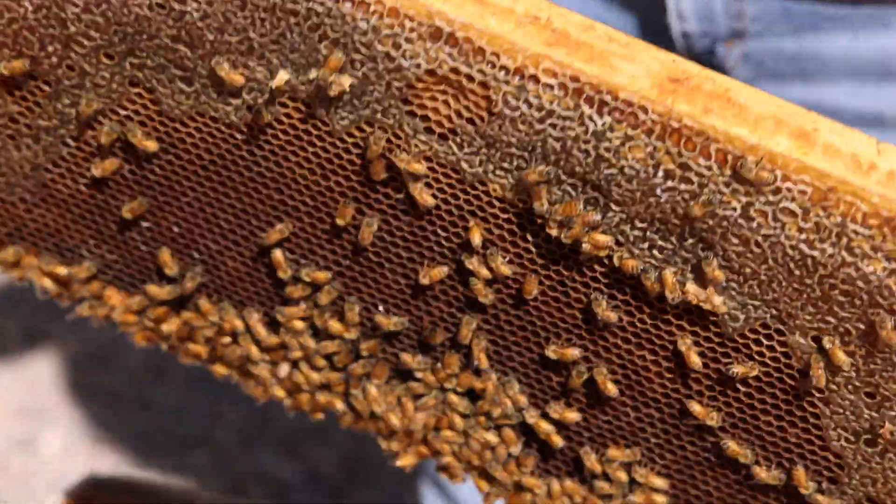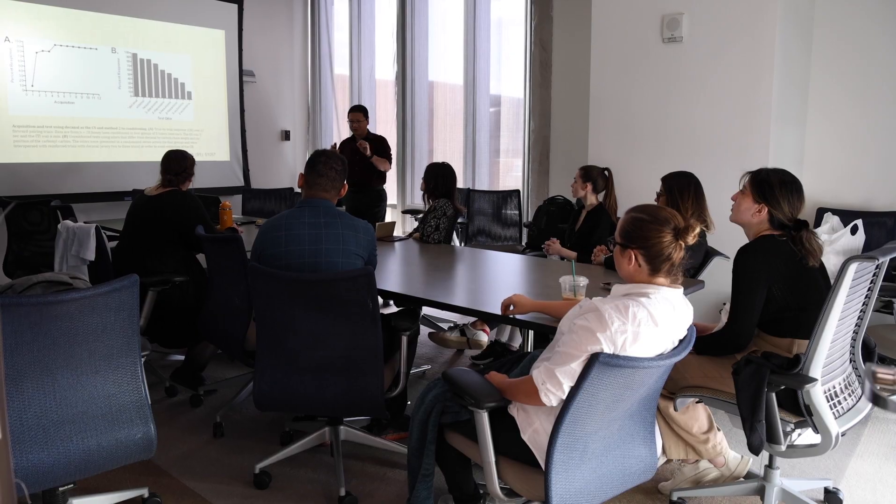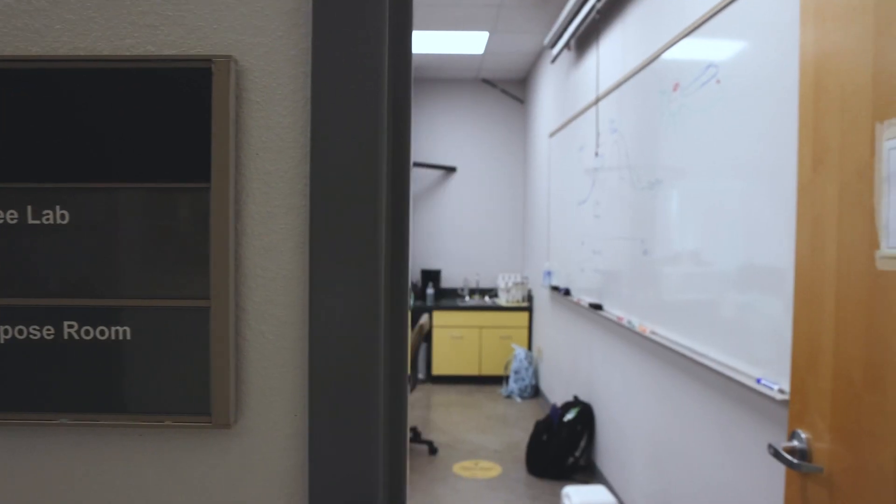Our program is a hybrid program. Most of the time we are doing online activities, but we did invite all the students — if they can come to the campus — to come to the bee lab.